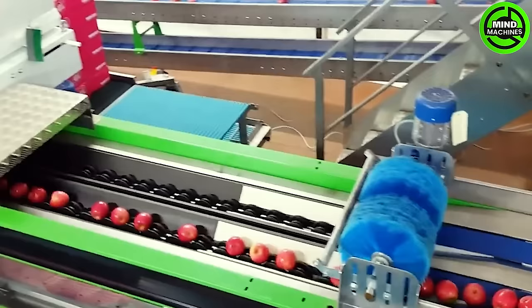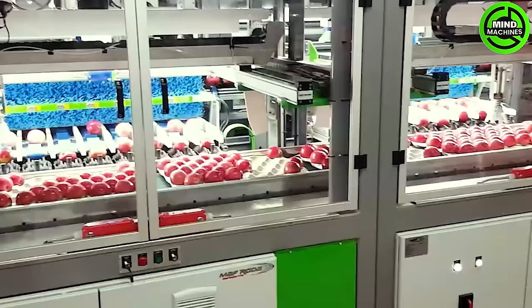The apple packaging assembly line orchestrates a flawless ballet of automation, expertly enclosing apples with impressive efficiency and precision.